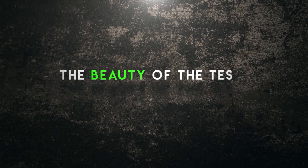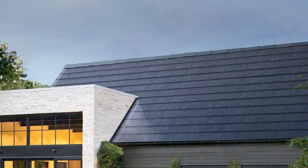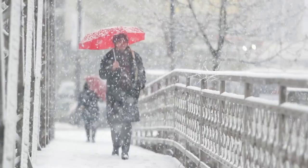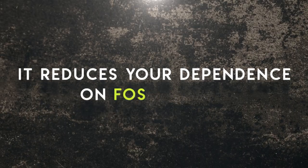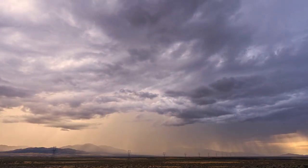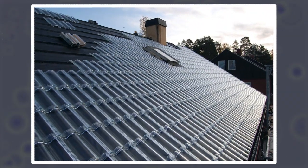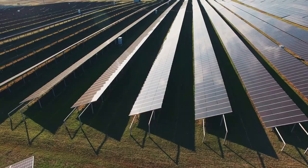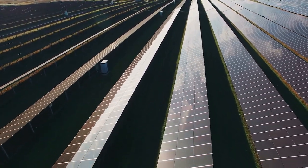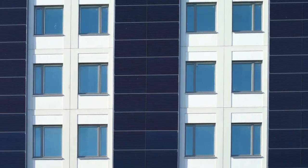The Tesla solar roof is designed to be tough and durable, capable of withstanding harsh weather conditions including hail and heavy snow. It reduces your dependence on fossil fuels, lowers your energy bills, and helps fight climate change. It's composed of two main components: glass solar tiles and architectural-grade steel roofing tiles. The glass solar tiles harness the power of the sun to generate clean energy, while the steel tiles ensure durability and protection against the elements.